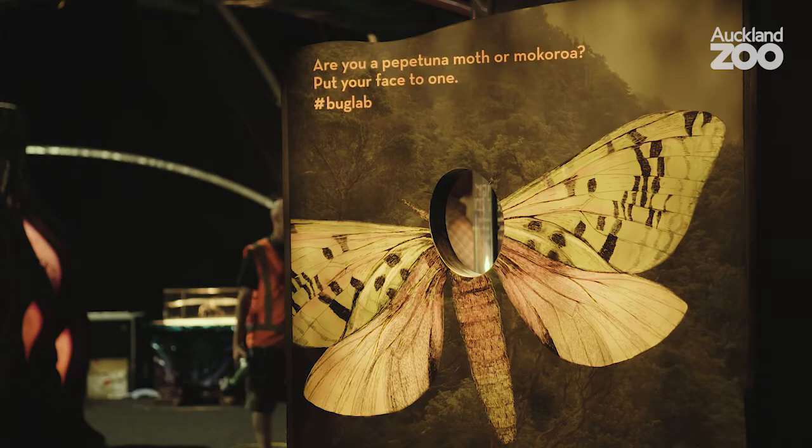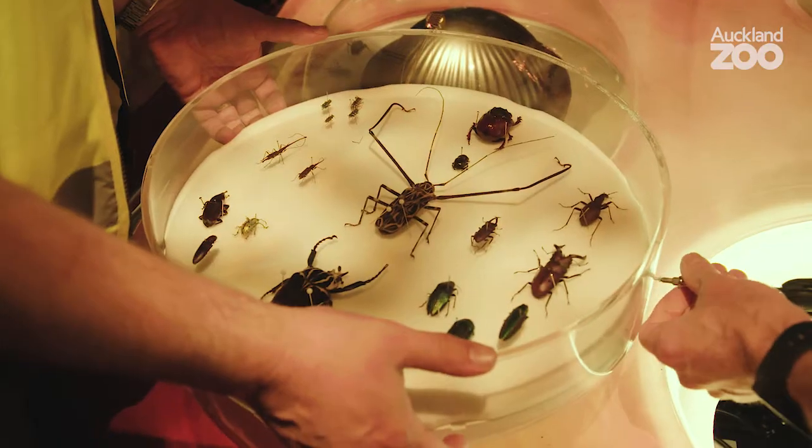Today, what we're going to do is look at some of the finishing touches to Bug Lab, which is this amazing show. It's a real celebration of the genius of bugs.